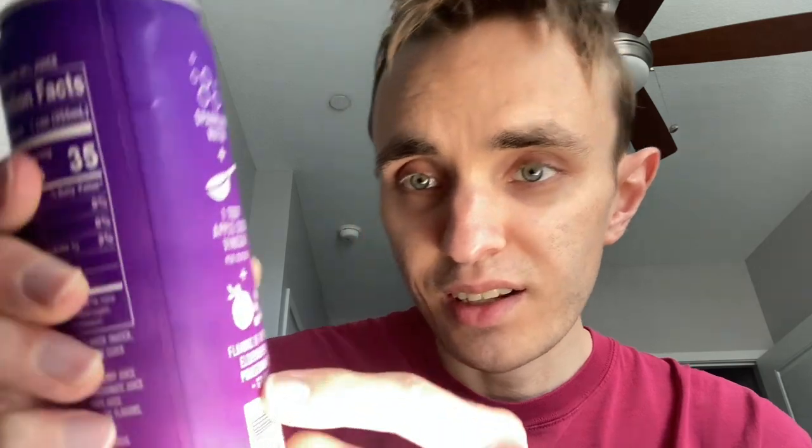It's 12 ounces or 355 milliliters. It says it is sparkling water plus one tablespoon of apple cider vinegar per serving, plus flavors of apple, elderberry, pomegranate, and grape. It contains 29 percent juice. Serving size is one can, 355 milliliters, 12 ounces.